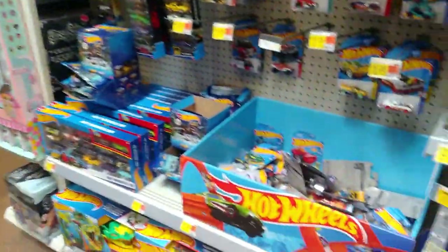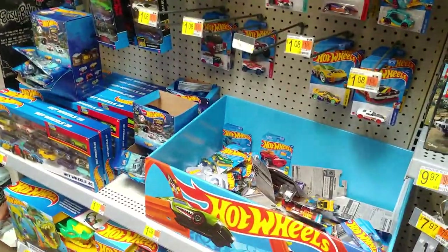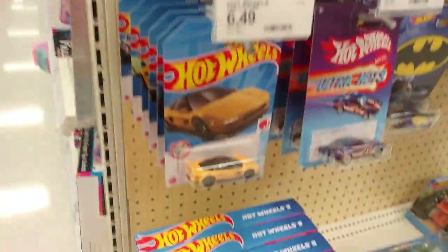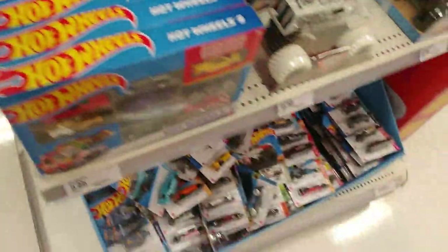I guess that's gonna be it for here. I'll see you guys at the next one. I just walked into my local Target — surprise surprise. That SRT was new to me, there's the NSX, there's a treasure hunt laying on top in my dump bin. First look at N case!